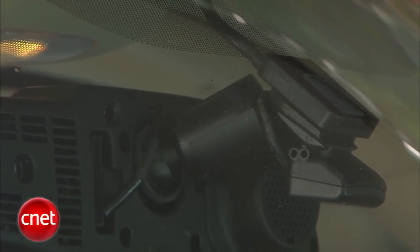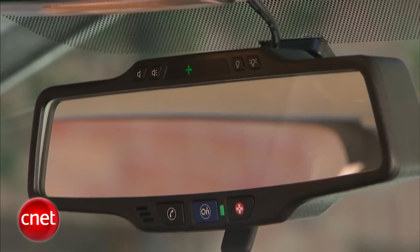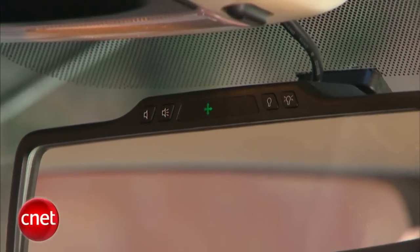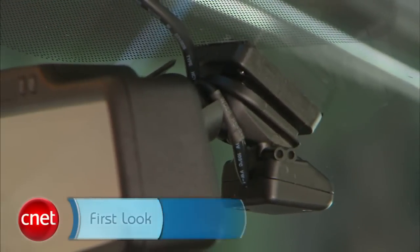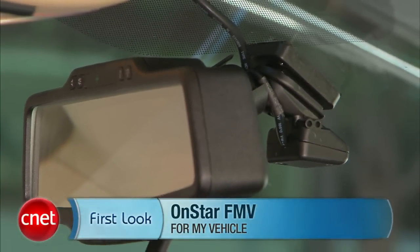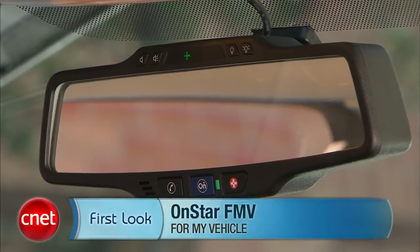The OnStar FMV is going to retail for about $299, but you're going to have to have it professionally installed, so factor about $100 more in for labor. After that, you're also going to need a subscription to the OnStar service, which is about $19 a month or $200 a year. I've been Antoine Goodwin, and we've taken a look at the OnStar FMV universal OnStar receiver.